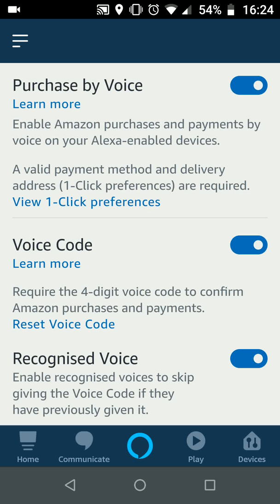A simple way to control and limit voice purchasing on Alexa. With Quick Tips, knowledge has no limits.